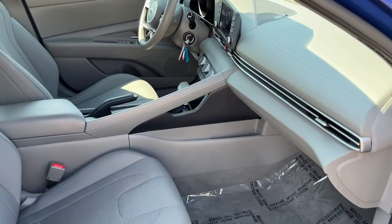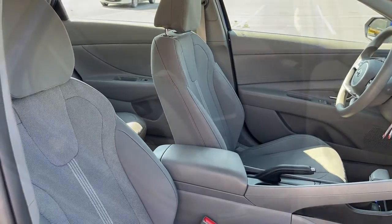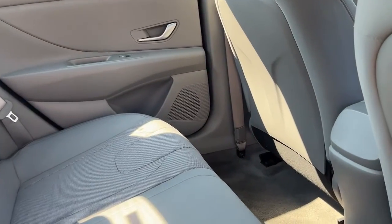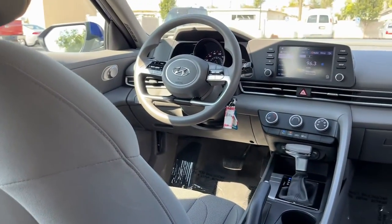Keyless entry, electronic stability control, aluminum wheels, traction control, intermittent wipers, tire pressure monitoring system, passenger vanity mirror, trip computer, driver vanity mirror, power windows.